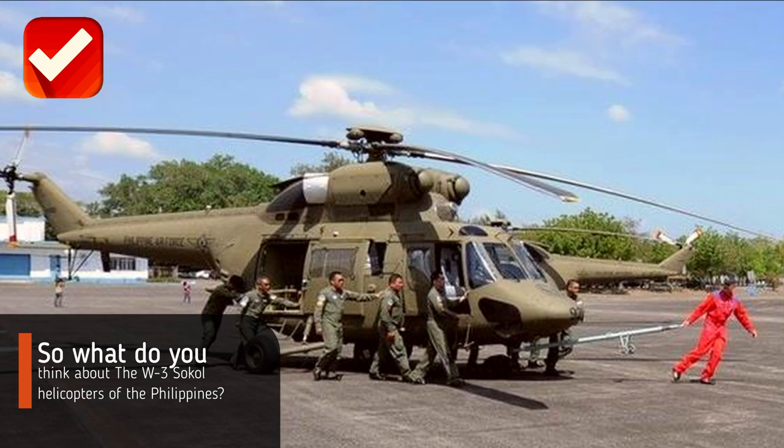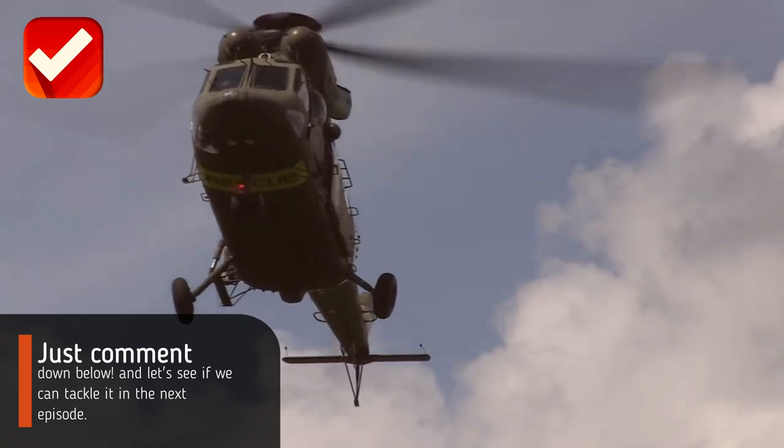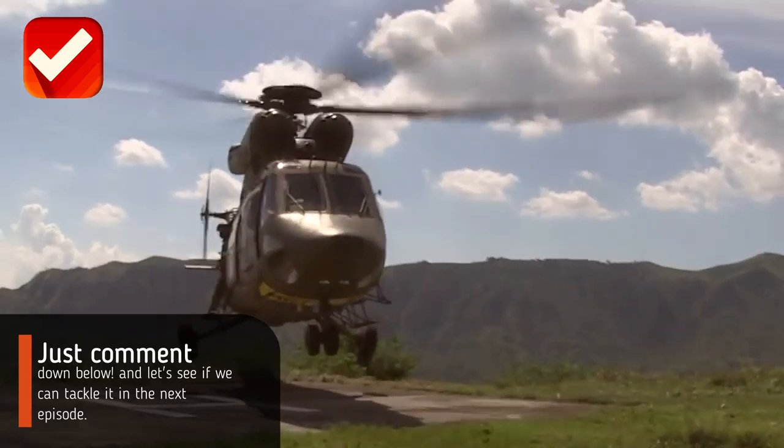So what do you think about the W3 Sokół helicopters of the Philippines? Comment down below and let's see if we can tackle it in the next episode.